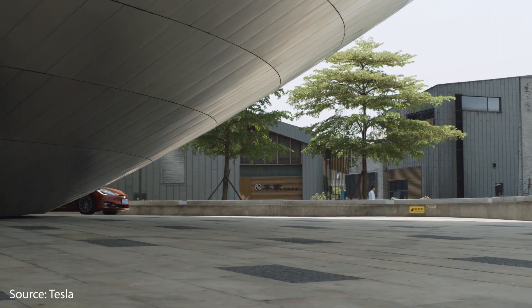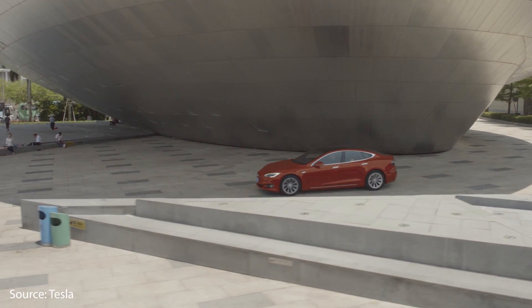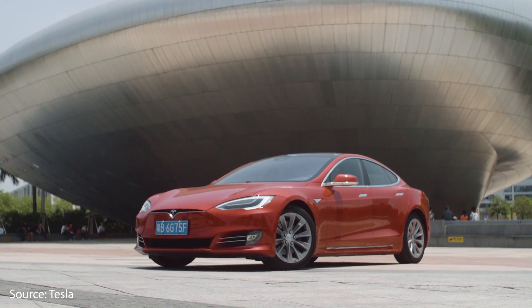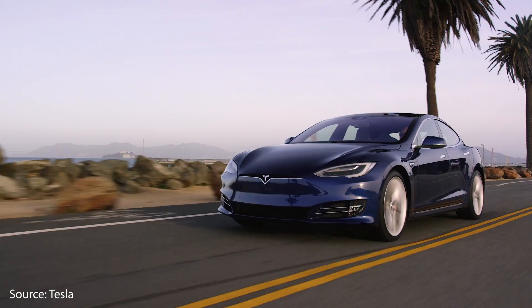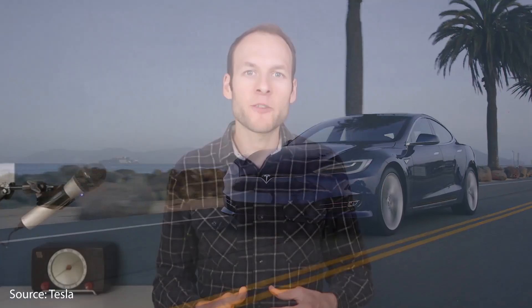Of course, neither of these vehicles is cheap or considered an economy vehicle — they are both luxury vehicles. But if you're going to put your money towards something, it might as well be a vehicle that actually costs less to maintain. And of course, the Model S does not put out tailpipe emissions. So if you're in the market for a luxury sedan, I would definitely recommend you consider the Model S over the BMW 5 Series — it makes more sense financially and it also makes more sense for the environment.